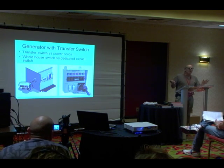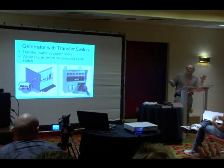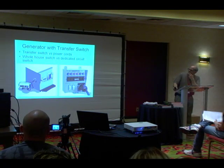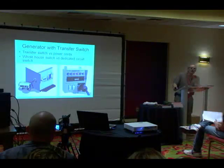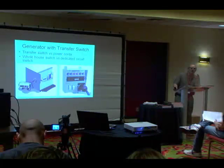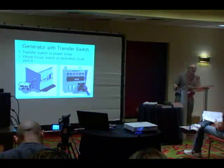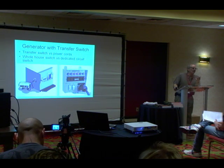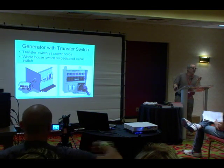Back-up power — how many people are interested in generators? With generators, I'll just talk real quick. A small generator is real critical, a big generator is not so critical. If you're trying to supply a whole-house generator like 15 kilowatts running on gasoline, you're going to need a gasoline truck to keep it going. You're going to go through about $100 a day in gas, and most of us can't afford that.